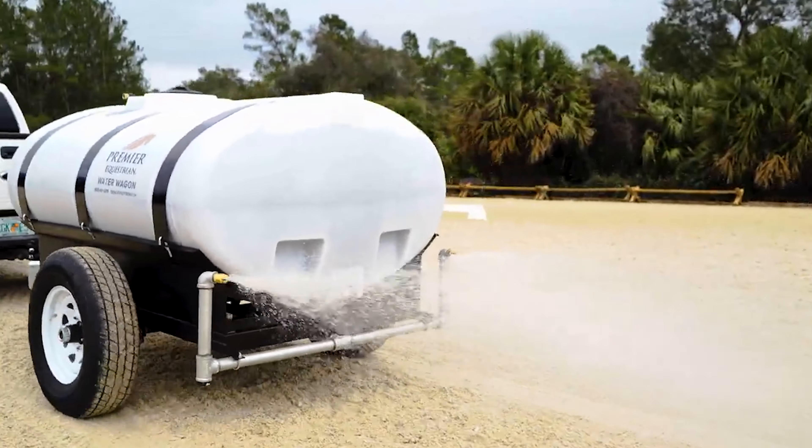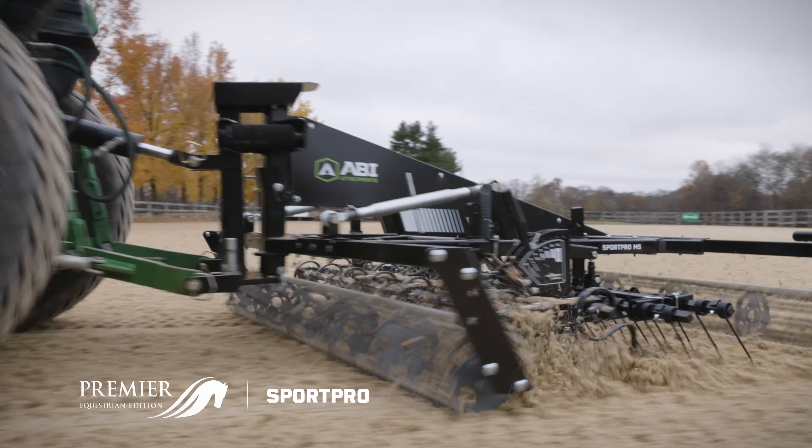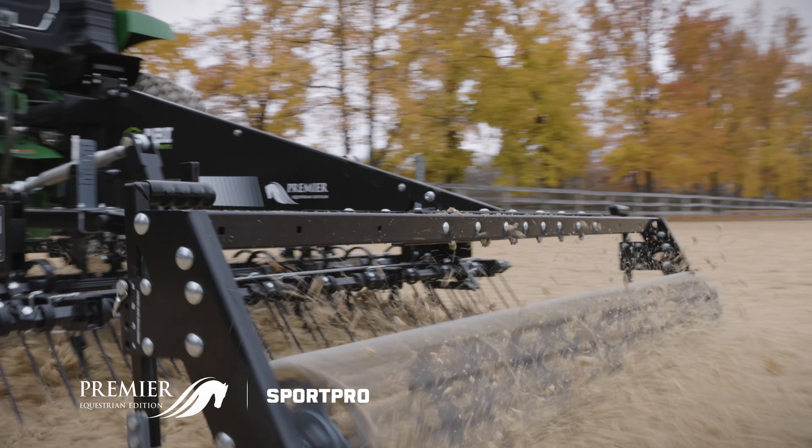What measures can be taken to maintain and optimize the quality of the footing surface? What we're doing here, Heidi, as you recommended, there's proper hydration for the footing, there's proper drainage, and then consistent grooming. It's really not that labor intensive — it takes about 10 minutes to harrow the arena and another 10-15 minutes to hydrate it. So having the perfect footing requires perfect maintenance.